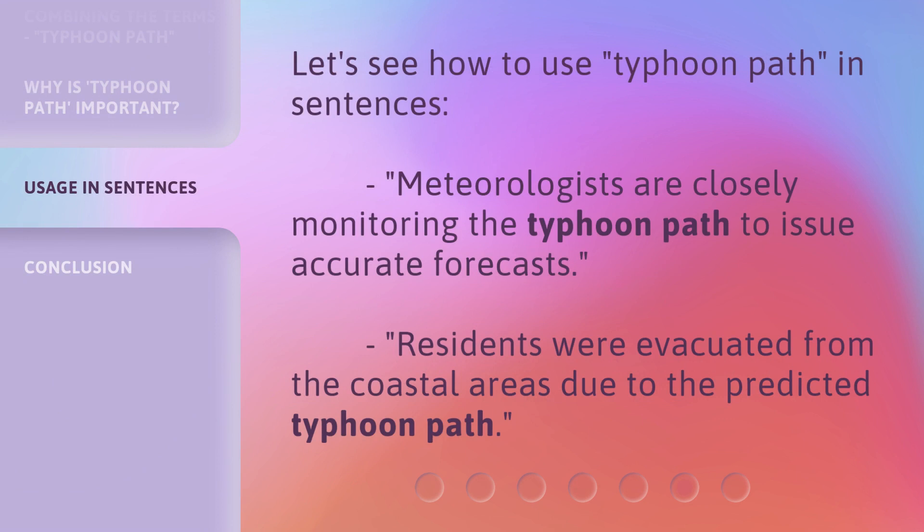Let's see how to use 'typhoon path' in sentences. Meteorologists are closely monitoring the typhoon path to issue accurate forecasts. Residents were evacuated from the coastal areas due to the predicted typhoon path.